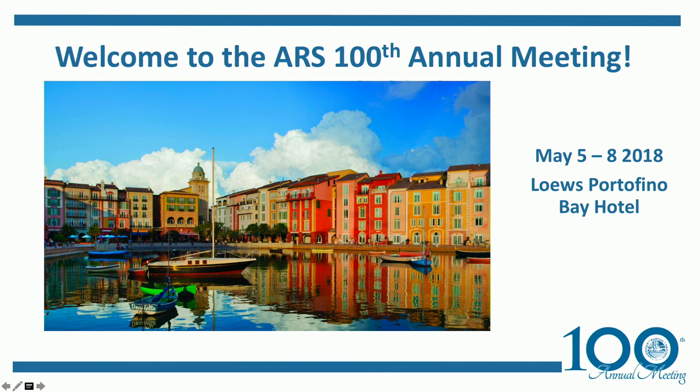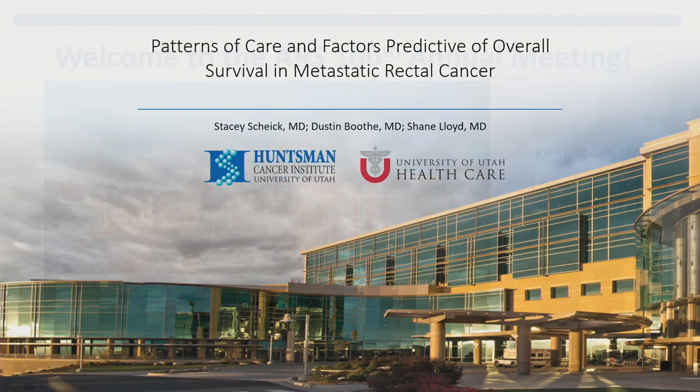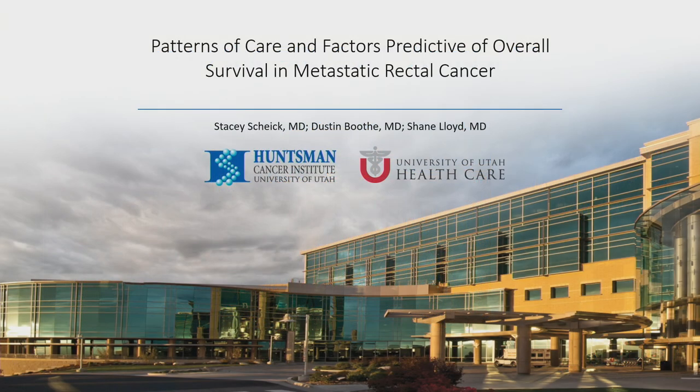Our last presentation is by Dr. Stacey Scheich: Patterns of Care and Factors Predictive of Overall Survival in Metastatic Rectal Cancer.